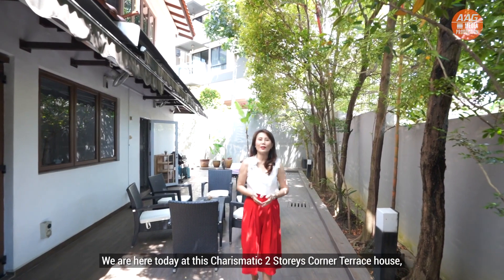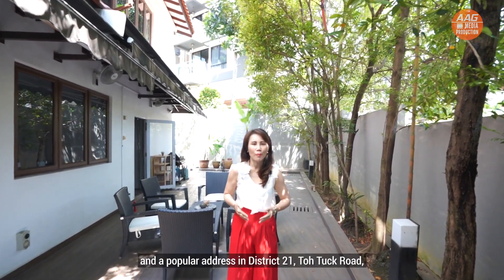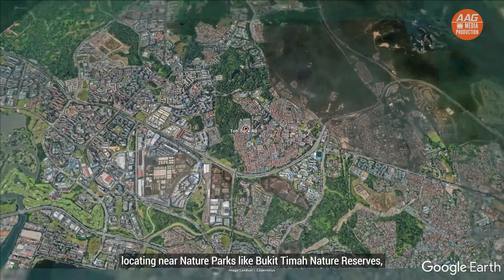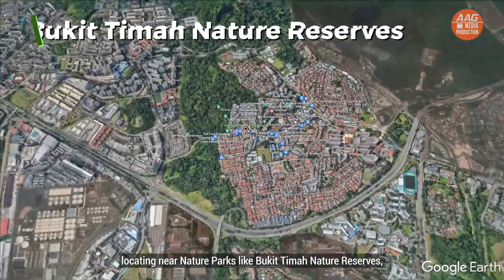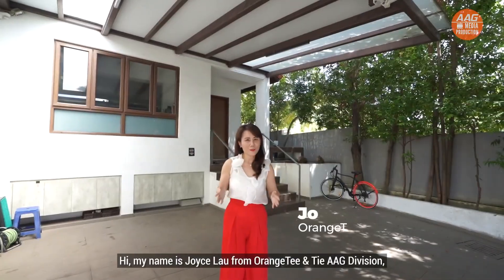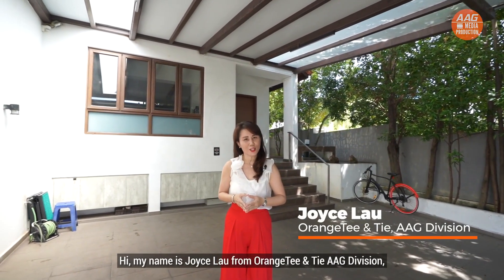We are here today at this charismatic two-story corner terrace house at a popular address in District 21, Dou Thak Road, located near nature parks like Bukit Timah Nature Reserve, Bukit Batok Nature Park and the Green Corridor. Hi, my name is Joyce Lau from Orange Tay and AEG Divisions.